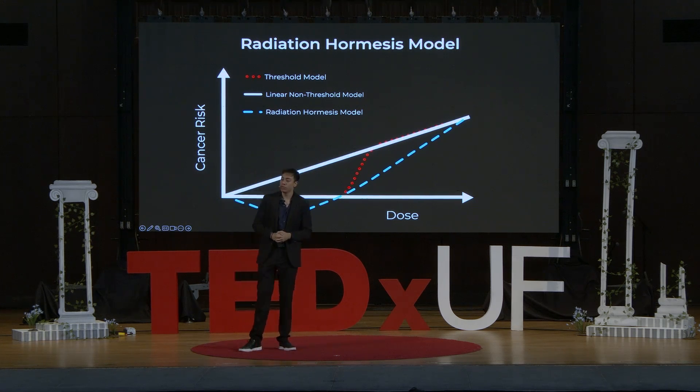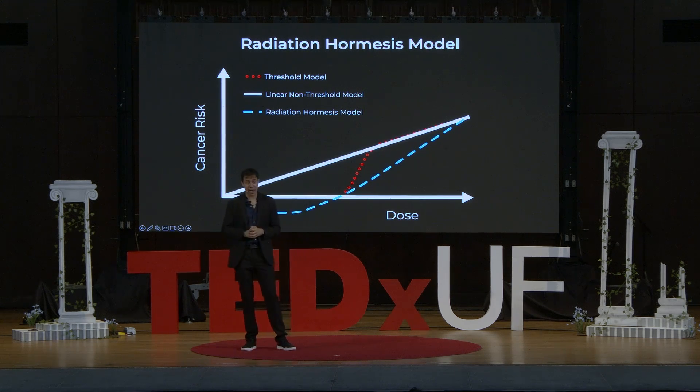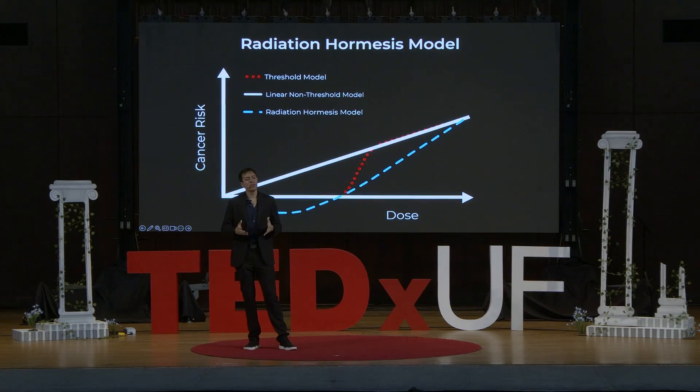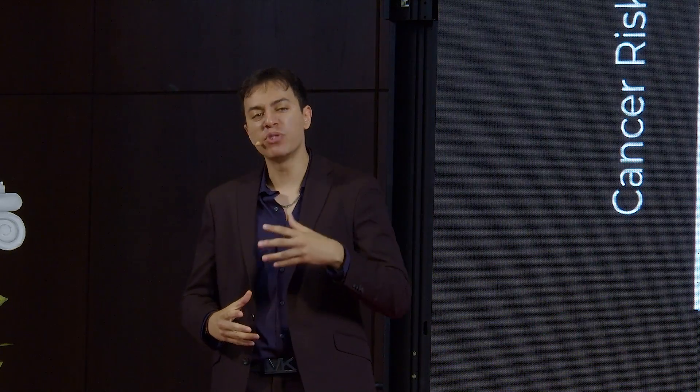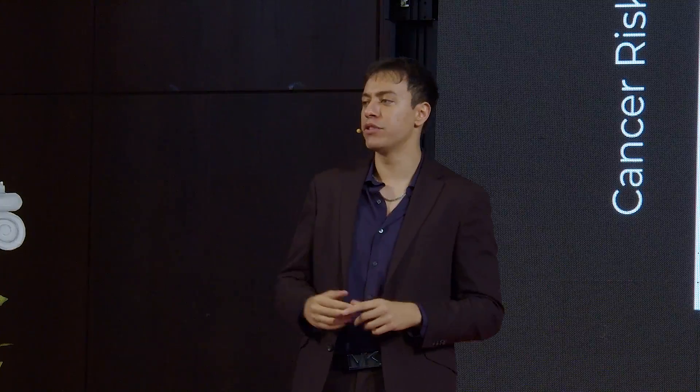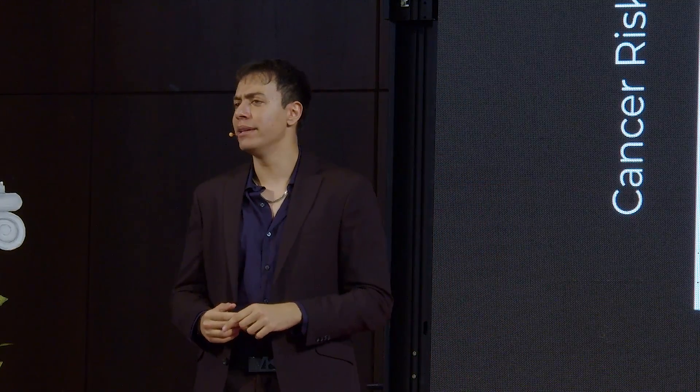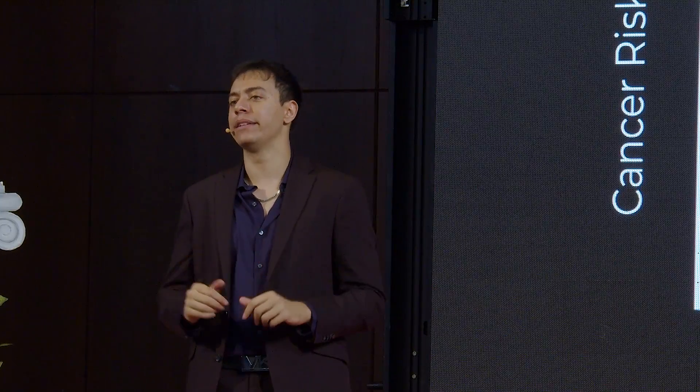I'm going to state the obvious here: these last two models with scientific backing contradict each other. And bad news — the jury is still out trying to deliberate which model is correct, or more preferred. But there is some room for optimism. Perhaps worst case scenario, small amounts of radiation are indeed permissible. Best case scenario, maybe you should try getting some on your day to day.